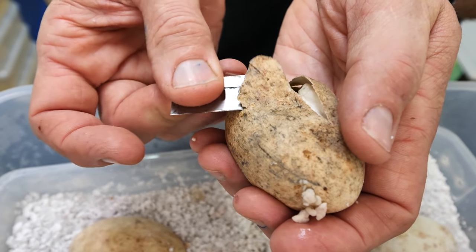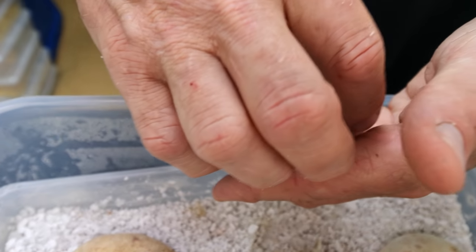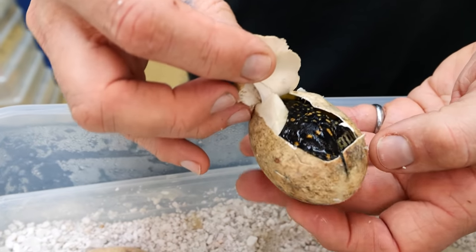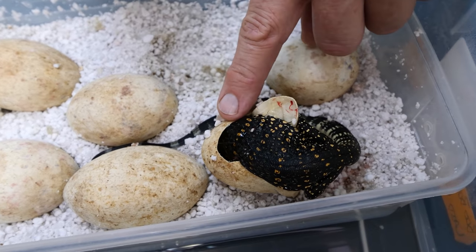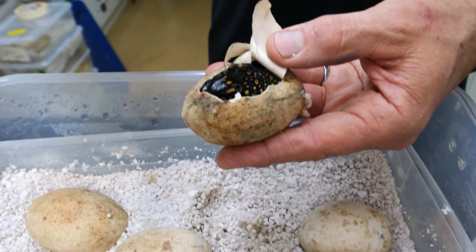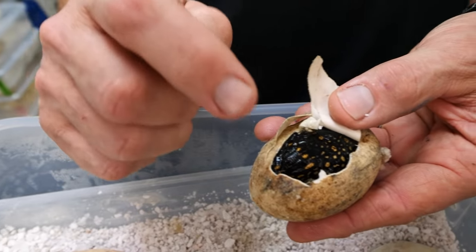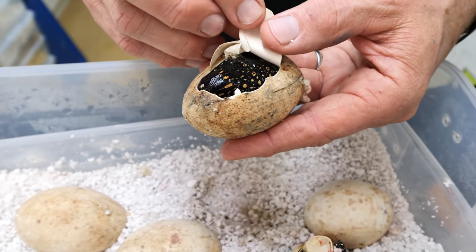One thing I do want to note is when I get into the monitor eggs, I don't want to make too big of a hole. What I don't want to do is introduce the idea that the animal can just vacate its egg before it's absorbed all of its yolk.